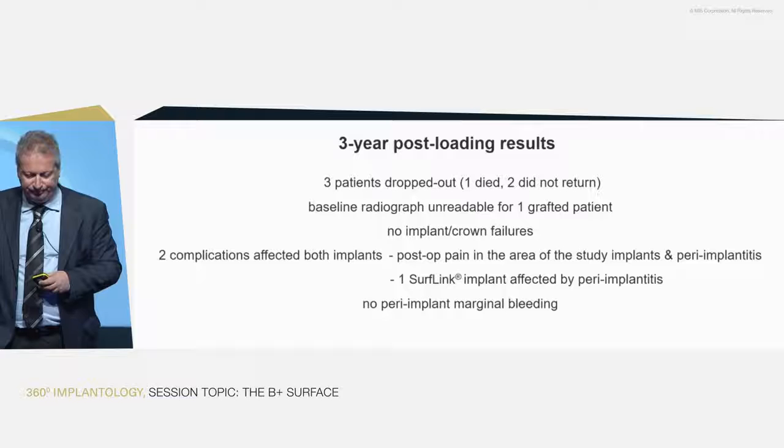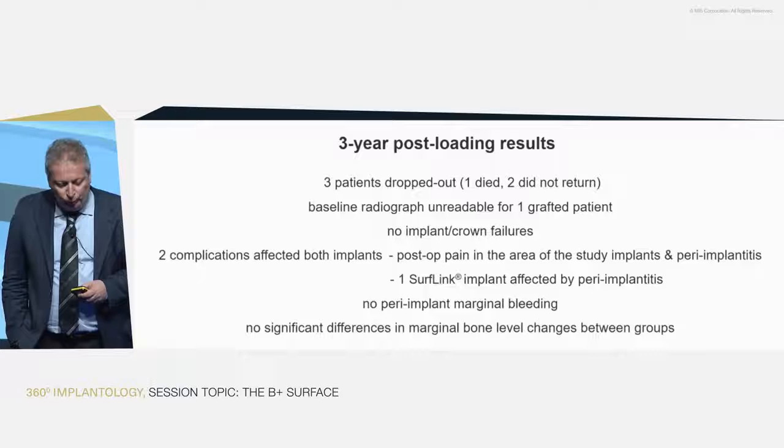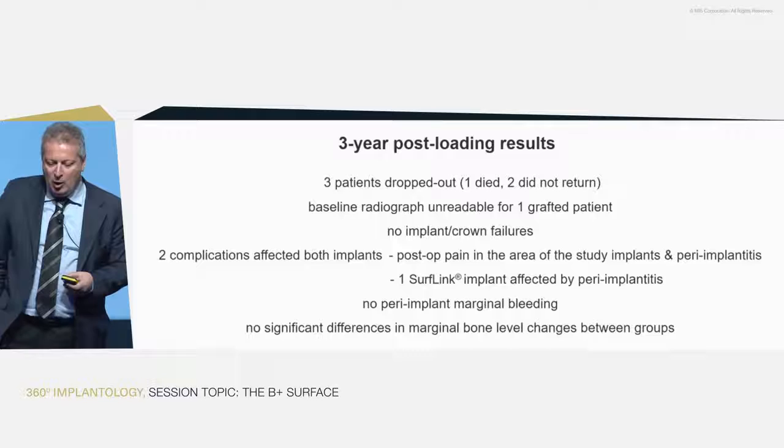Regarding hygiene, patients were cleaning well. Apart from the one who had the peri-implantitis problem, there was no marginal bleeding. Bone levels were maintained over time with no difference between the two groups.